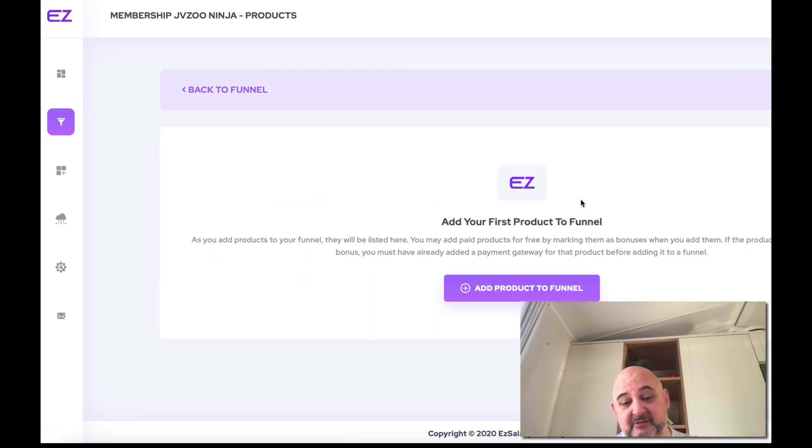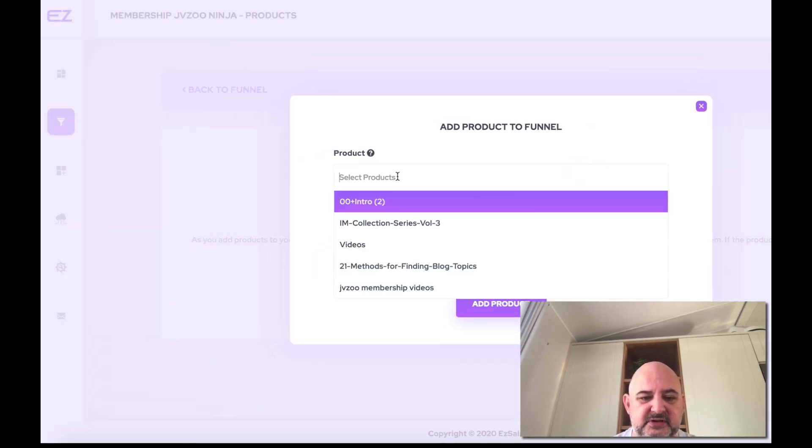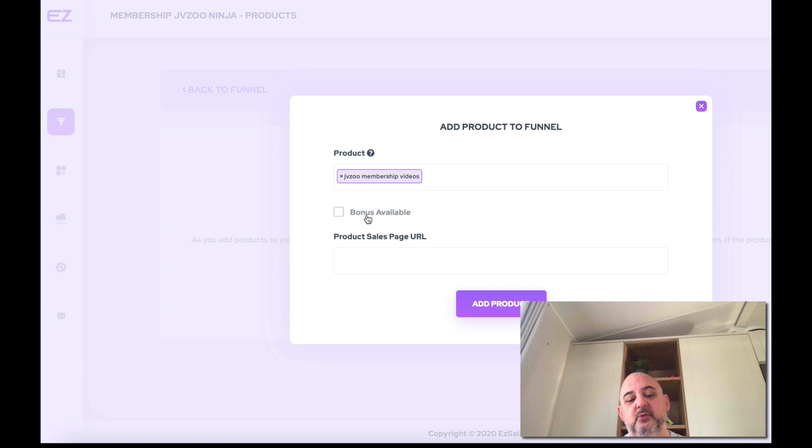Now we need to add in the product we created — this is how easy it is. Click Add Product to Funnel, select products — we called this JVZoo Membership Videos. You can also add a bonus to that if you wanted, such as giving one of my applications away as a bonus if they purchased the JVZoo Ninja videos. For all the products we're giving you as bonuses, we're also giving you those sales pages — all you need to do is upload the sales pages and add them there.